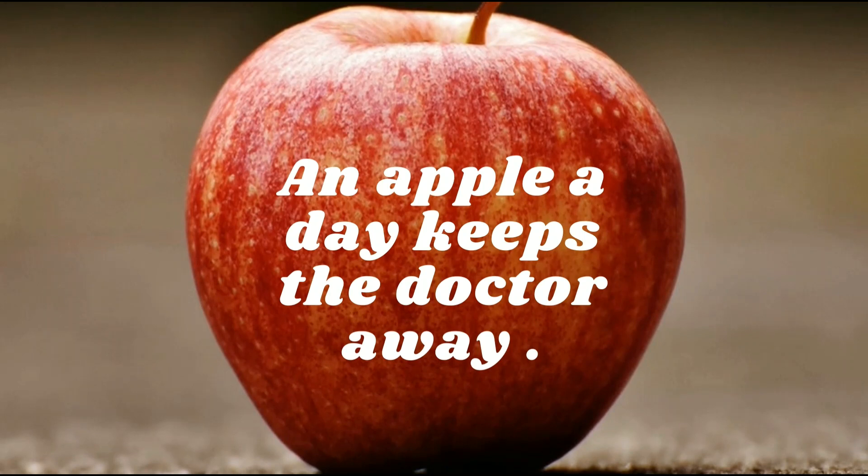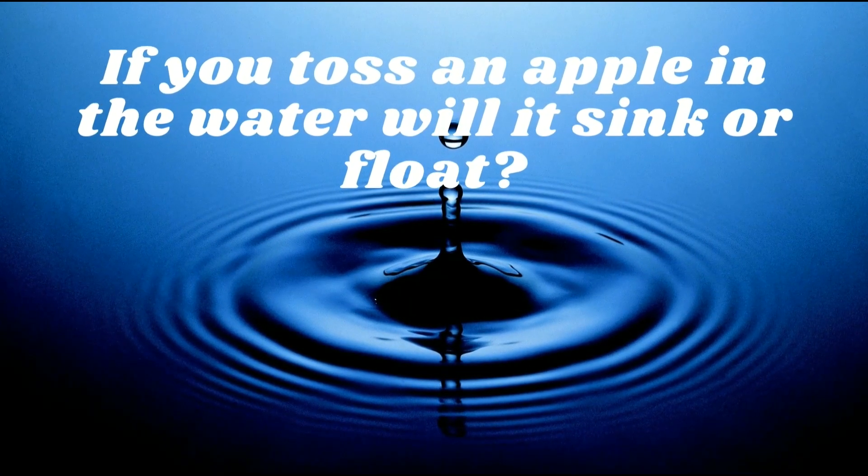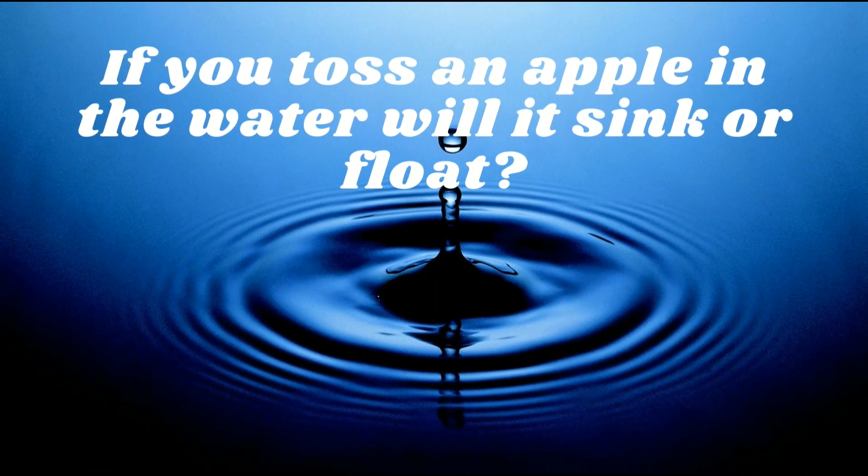An apple a day keeps the doctor away. If you toss an apple in the water, will it sink or float?